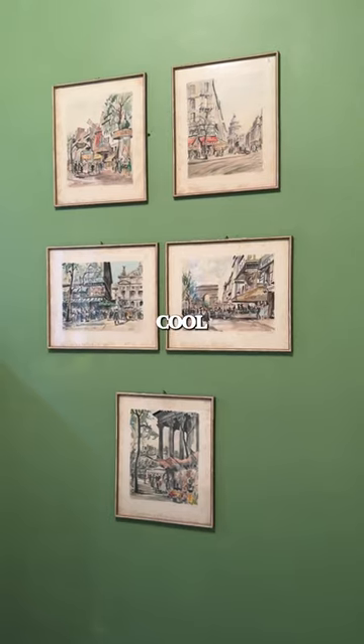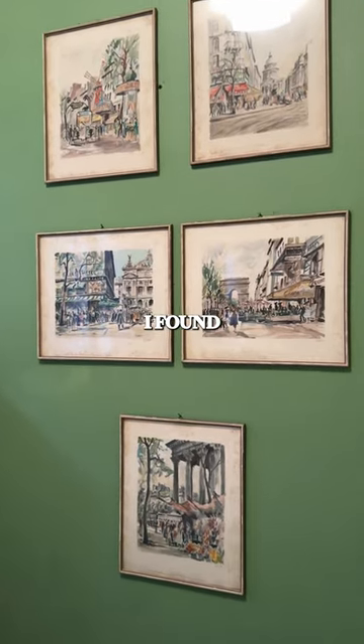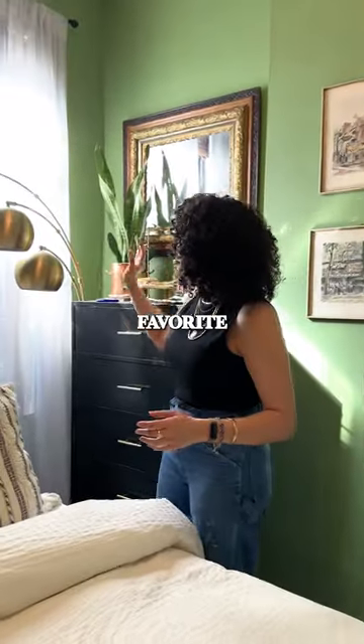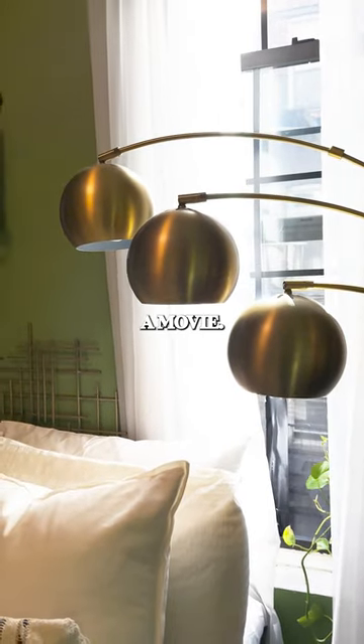Over here we've got the bedroom. This was a cool collection of French watercolor scenery that I found at the flea market. This is one of my favorite items in the apartment — it is a lamp that I got from a set sale when we finished a movie.